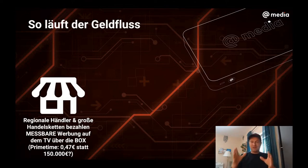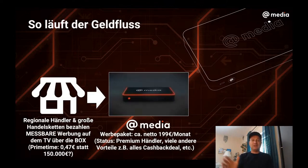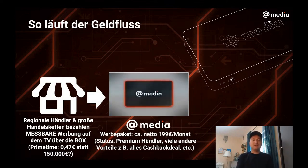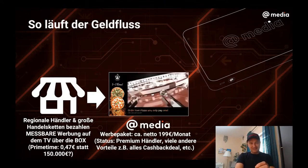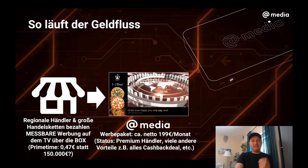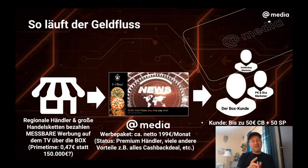In the regular private sector in Austria during prime time — somewhere between 7pm and 9pm — it would be about €1,000. That's already a significant difference. You can see that even a small business can place an advertisement on the box. There is an advertising package for €199 per month for premium dealers, with many other advantages. As mentioned, this is still in the future, but this is how it will look. These €199 are passed on to the box customer who consumes the television advertising.